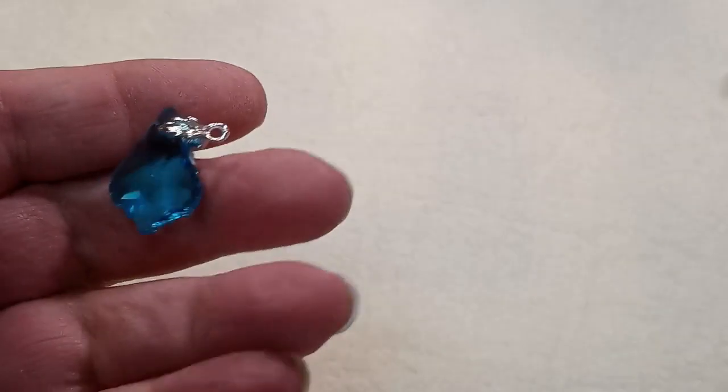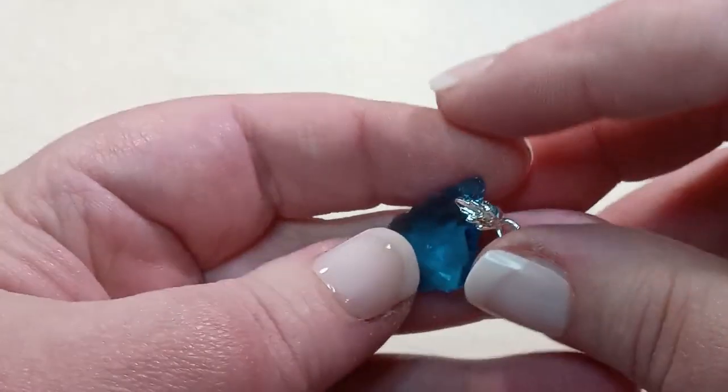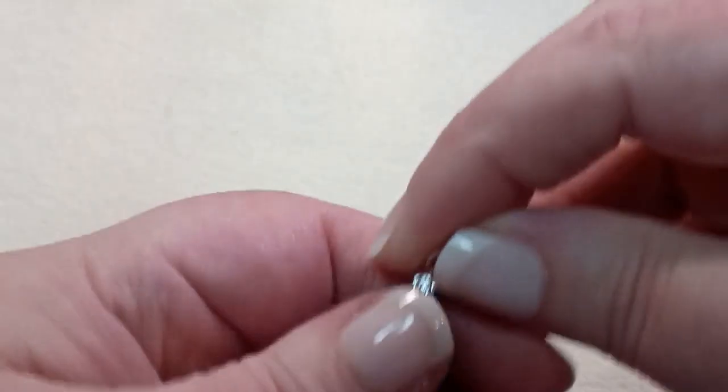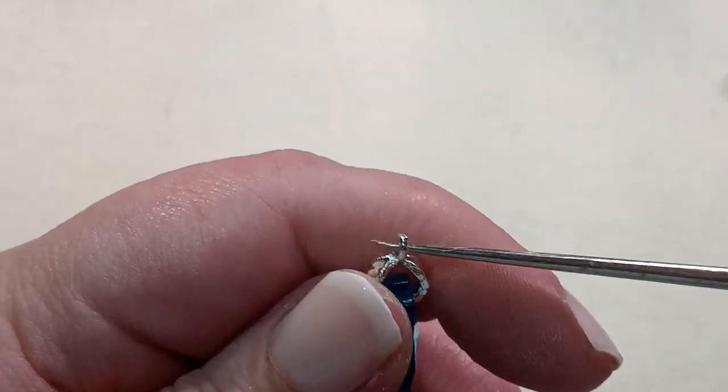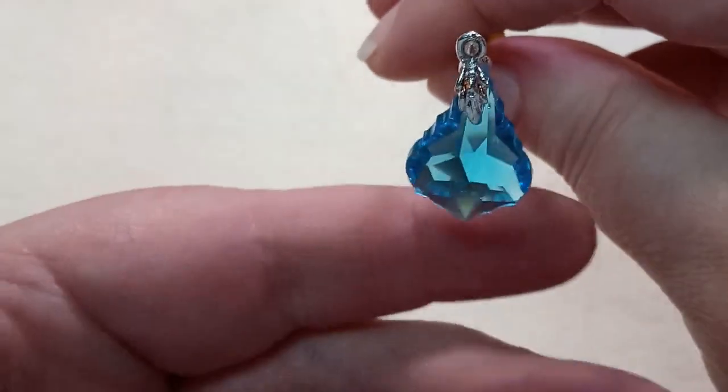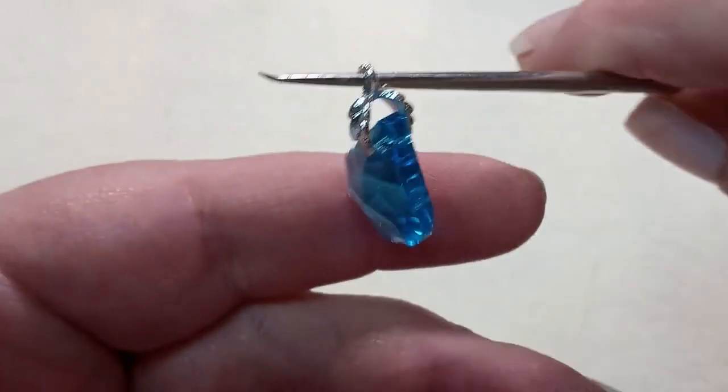One 22x15x8mm sky blue faceted glass leaf pendant. It's already got the little bail on top. Oh, that's so pretty.